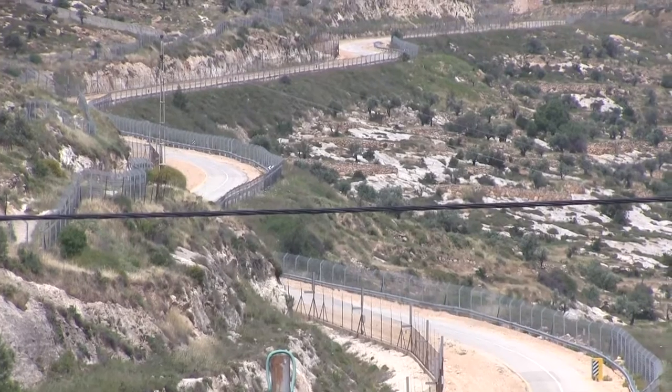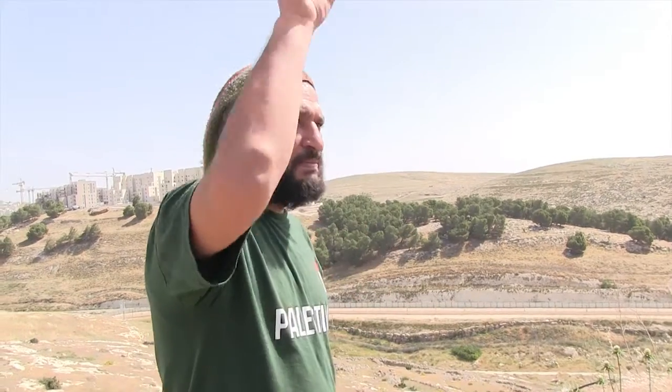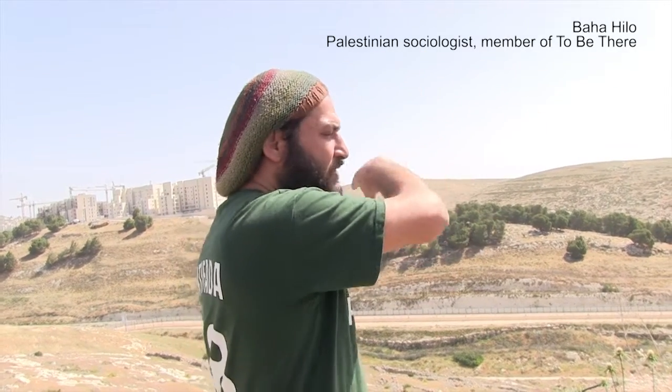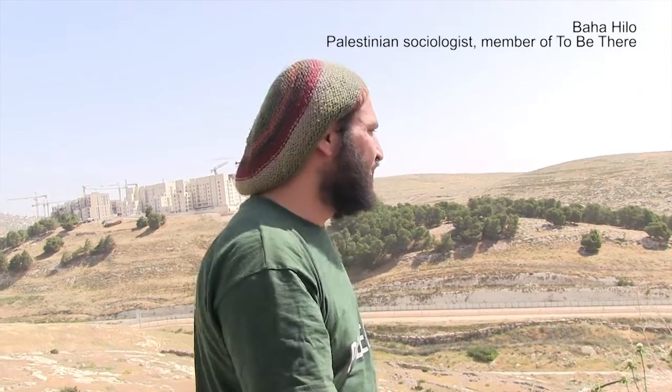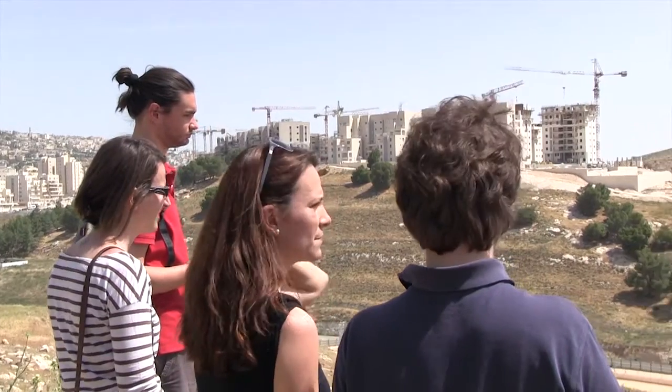This wall over here separates Palestinian families in Beit Sahur from 2.2 square kilometers of their land. About one-third of the land and property owned by families from Beit Sahur is located on the other side of this wall, and they have not been able to access it since the year 2005.